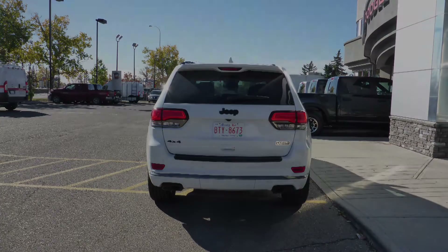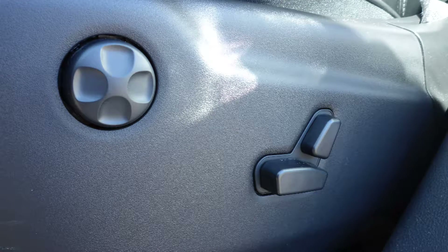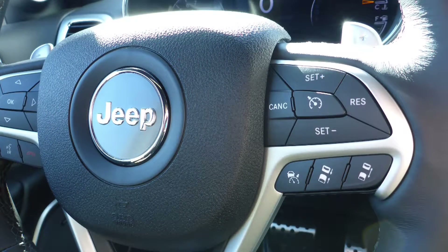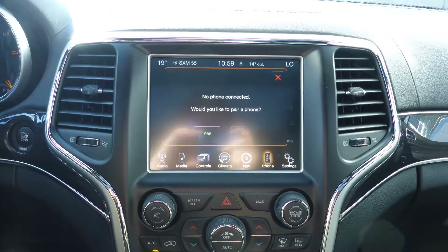Aside from your standard features, this vehicle includes blind spot and cross-path detection, a remote start system, automatic headlamps, power adjustable seats with lumbar adjust and memory, steering wheel mounted audio controls with cruise control, a touch screen media center with AM and FM radio, Sirius satellite radio, and Uconnect voice command with Bluetooth.